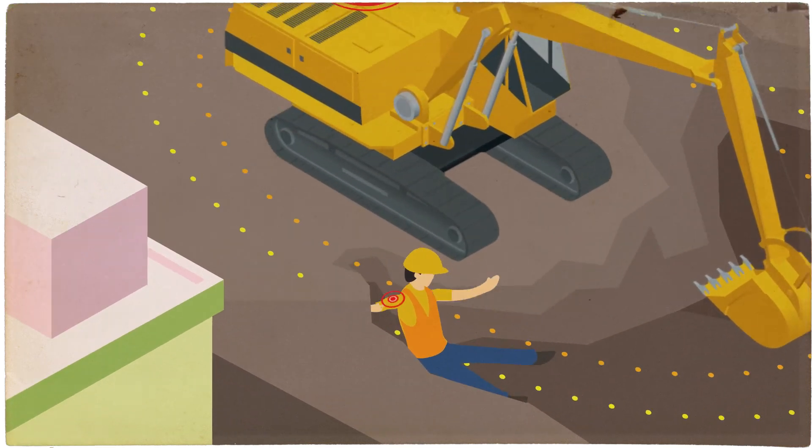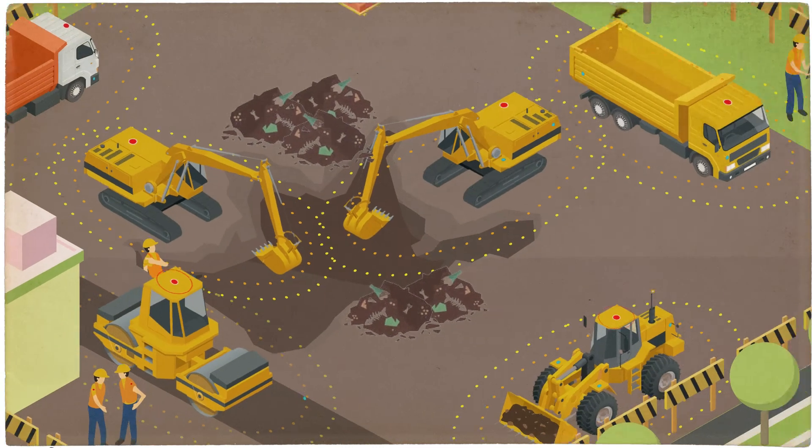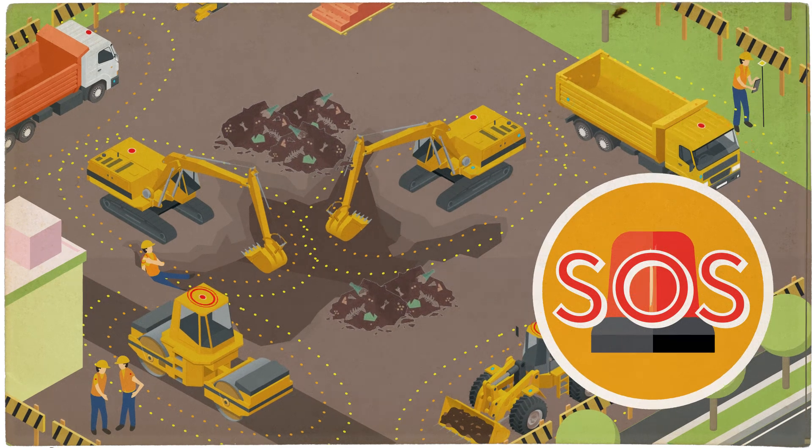If an incident happens on site to someone wearing a personal proximity device, they simply press a button to activate the buddy alert feature. This sends the SOS alarm to every device on site simultaneously to stop work until it is safe to resume.